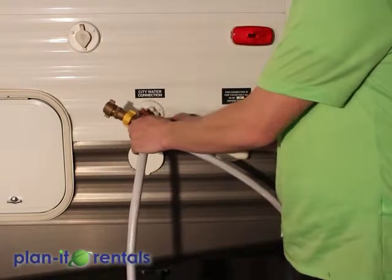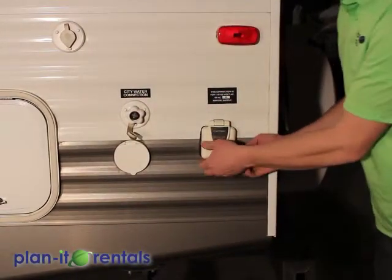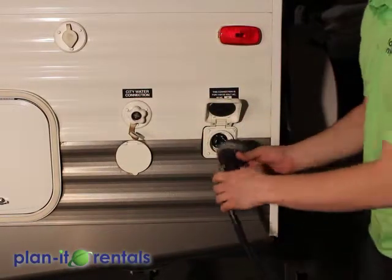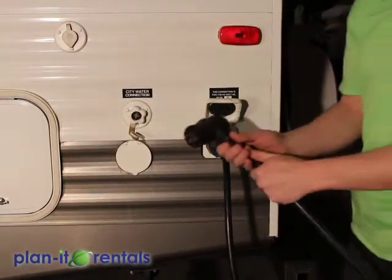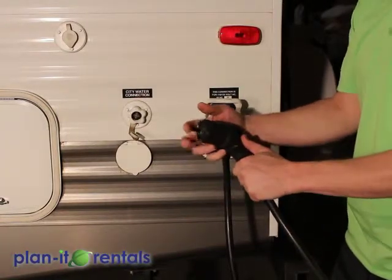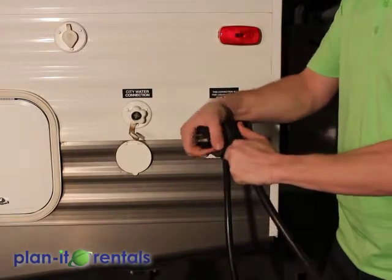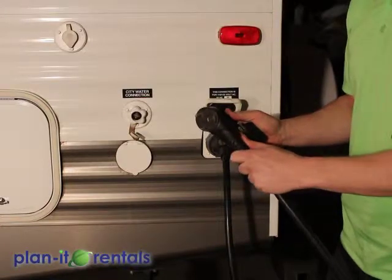Also back here on the back corner is where you plug in the power cord — just pop open the cover and one end plugs in here, while the other end plugs into the power post if you have hookup sites or into your generator. We include an adapter that adapts it down to a regular power outlet, but many generators and hookup sites have the 30-amp configuration, so either way you're covered.